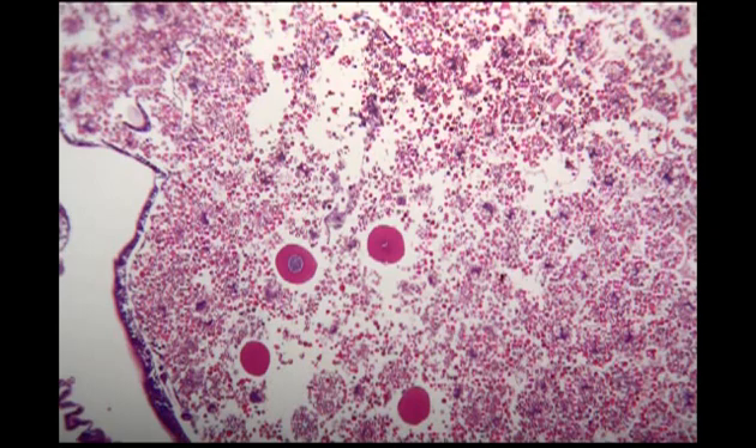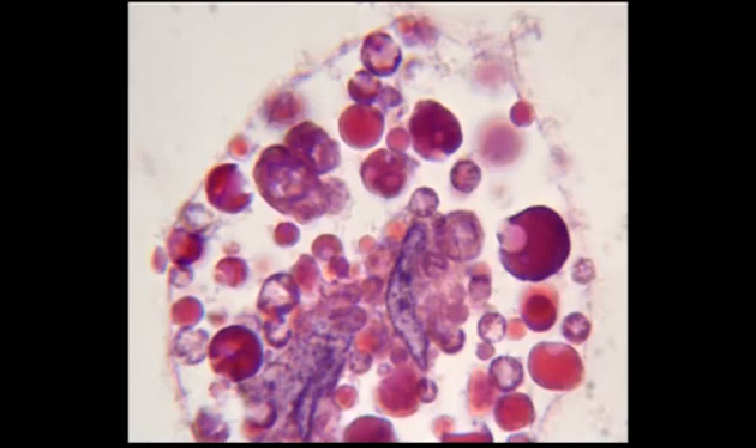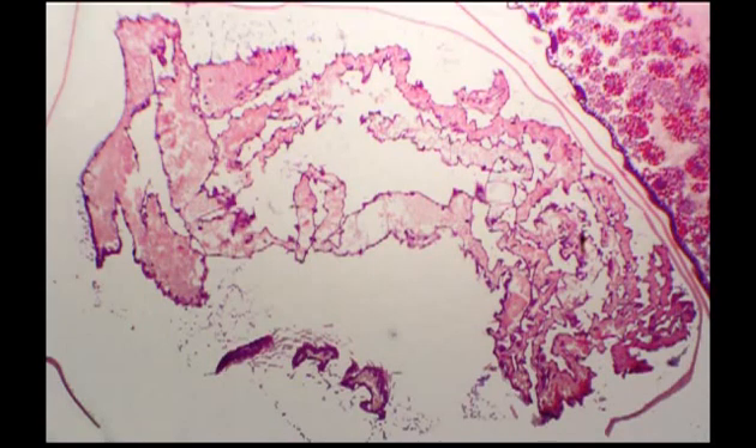Within this soup, the new adult organ systems begin to be laid down. Muscles, for example, start to form — particularly the large indirect flight muscles. As these new cells are laid down, nutrients are released from the surrounding fat body cells. Over this same period, days 9 to 14, other structures begin to form.